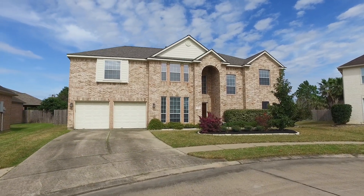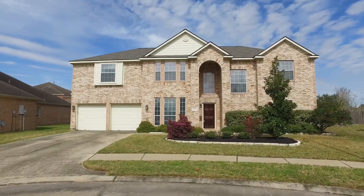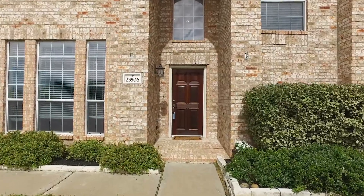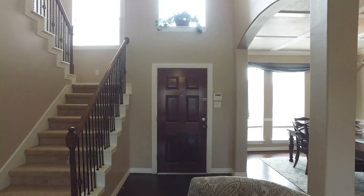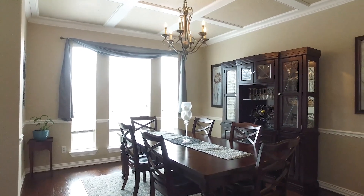Welcome to the virtual tour of this Richmond, Texas home that's now for sale. Built in 2005, this two-story home features a two-car attached garage, five bedrooms, and three full and one-half bathrooms. Located on over a quarter acre on a cul-de-sac, with a roof replaced in February of 2019, this is an amazing home.